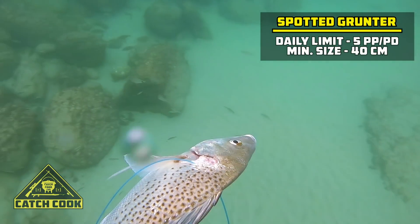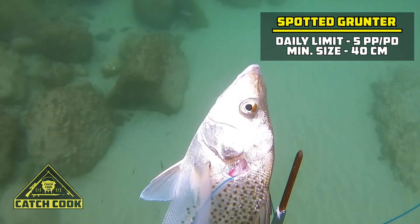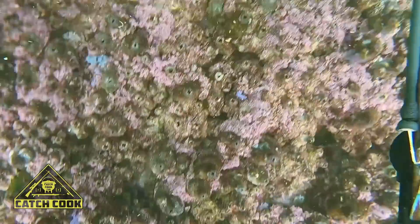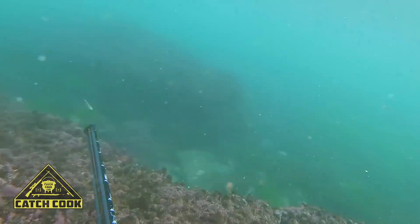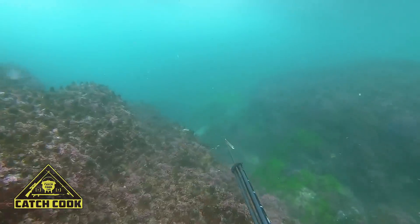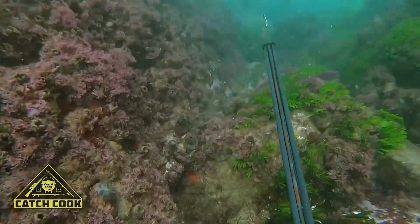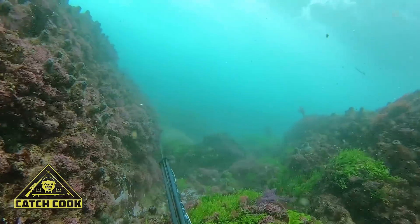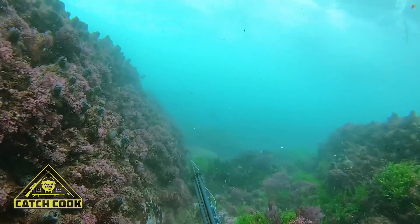My dad and I headed down to the beach. The viz wasn't looking too great but we were super desperate for a dive, so we kitted up and jumped in anyway. I kitted up fairly faster than my dad and while waiting for him on the inside, I had a spotted grunter swim past me and managed to plug it — that was within the first five minutes of the dive, which is really cool to start a dive.